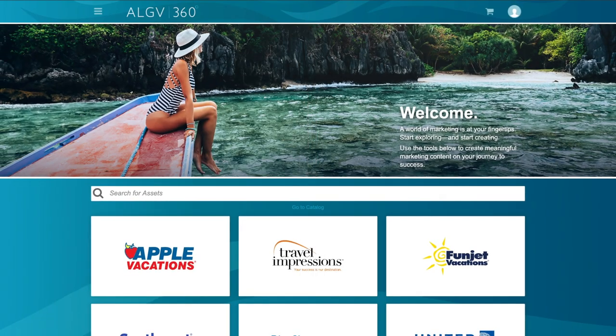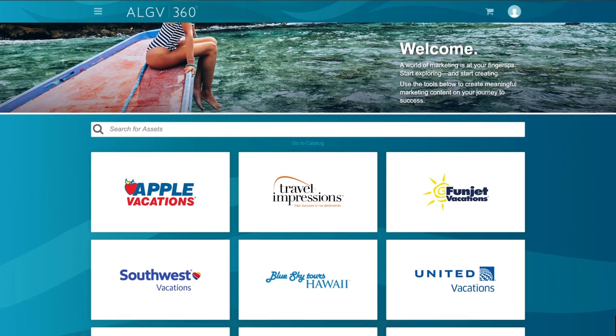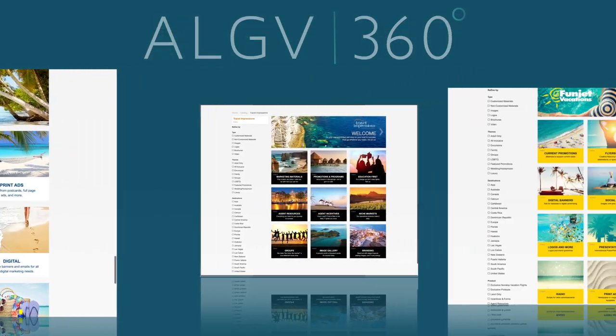Once logged in, you'll have access to all the ALGV brands you sell. Sign up and start exploring everything ALGV 360 has to offer today.